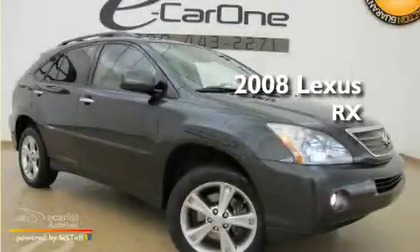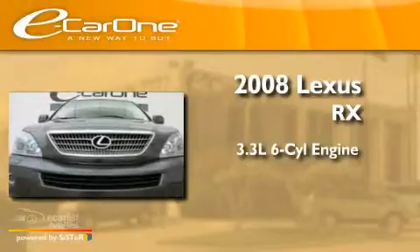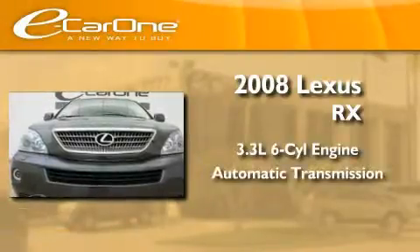This is a 2008 Lexus RX. It features a 3.3-liter, six-cylinder engine and an automatic transmission.